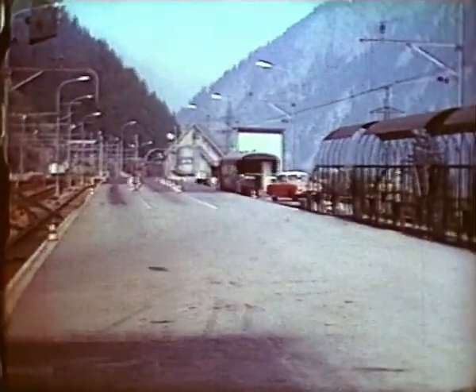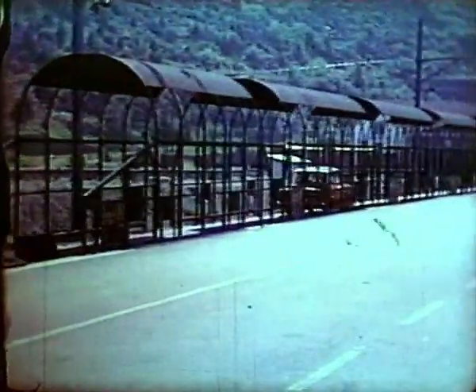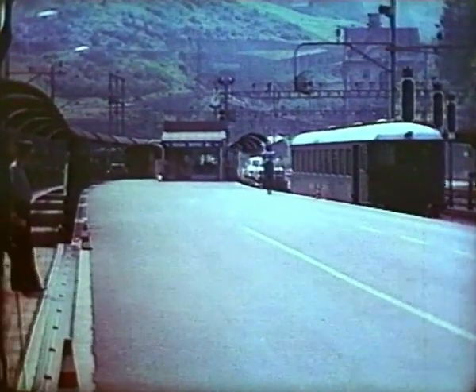We shall continue our journey on a car shuttle. These have the loco on the south end of the train, and a passenger coach with driving cab at the north end. Car occupants remain in their vehicles.